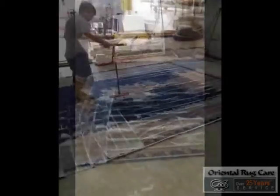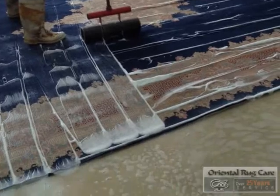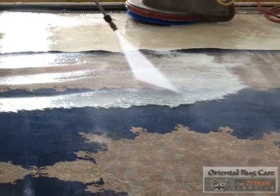We do this by washing the front side of the rug, the back side of the rug, and pushing the enzymes into the fibers to eliminate the odor. Now he's pressure washing the back side of the rug.